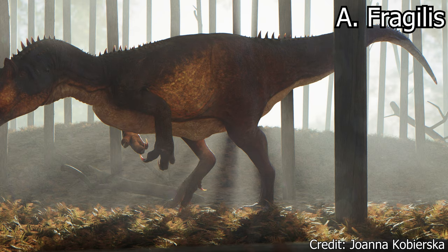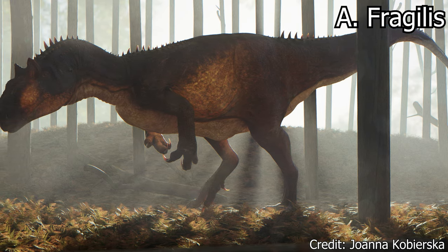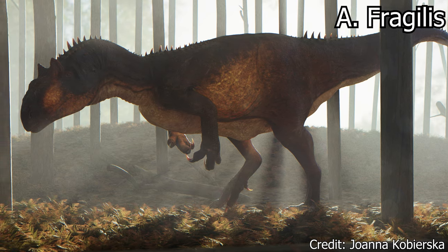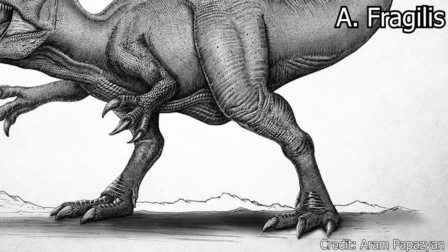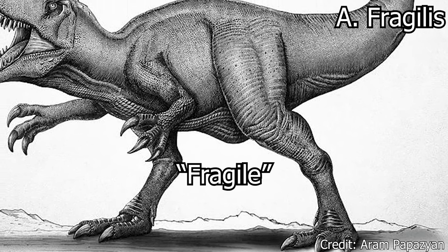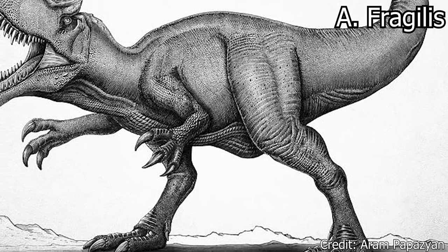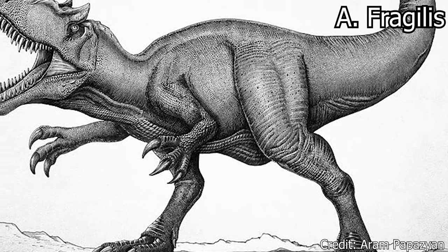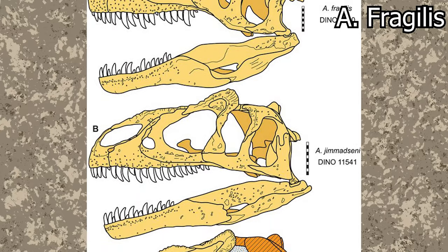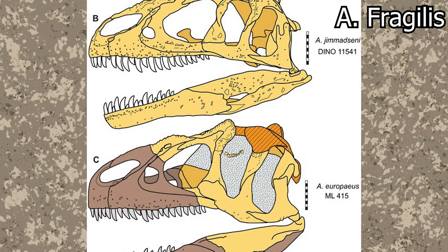Fragilis is technically the most frequent, with 60 specimens assigned to it, but this is not necessarily reflective of their numbers when they were alive. The name stems once again from Latin, meaning fragile, referencing the airy vertebrae of Allosaurus, which in comparison to other vertebrae would be considerably more fragile. Fragilis is considered the type species of Allosaurus, and thus other species are compared to this dinosaur.